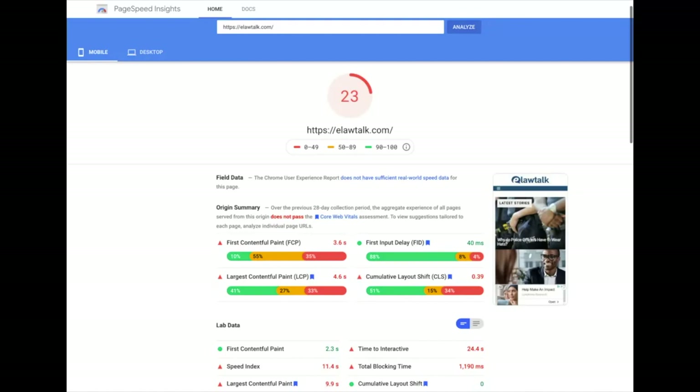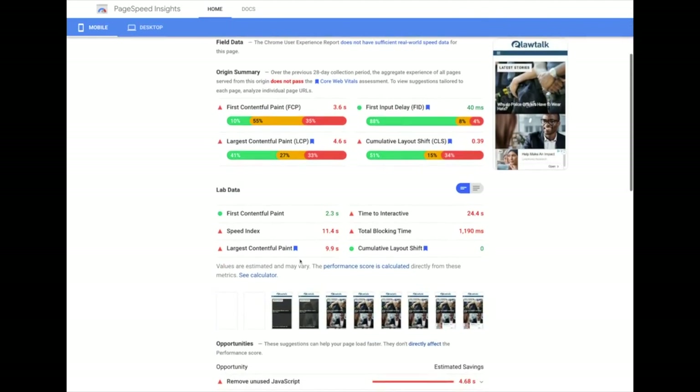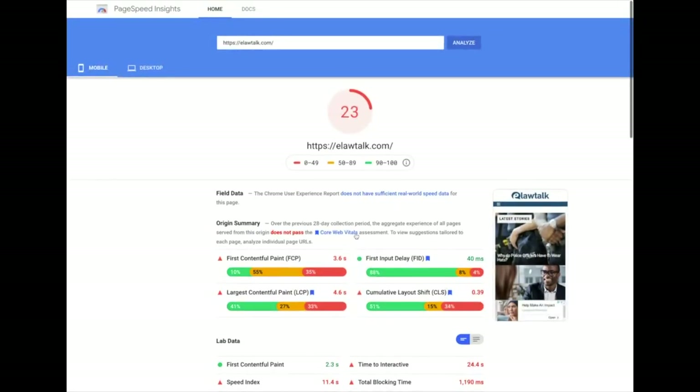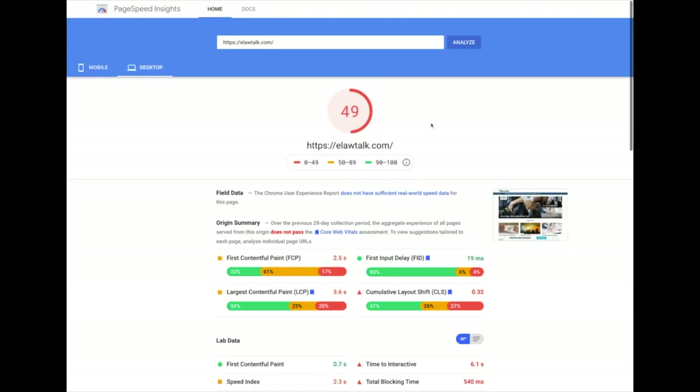Before I purchased the site I checked the Google PageSpeed Insights. Most of you are probably familiar with this — it's Google's speed check for your site. What's really important is that Google has said clearly that early 2021 they're coming out with an algorithm update taking into consideration Core Web Vitals. A mobile score of 23 might be affected by that update — that's something that needs to be improved. Desktop score is 49, so again this is something I'm going to work on.